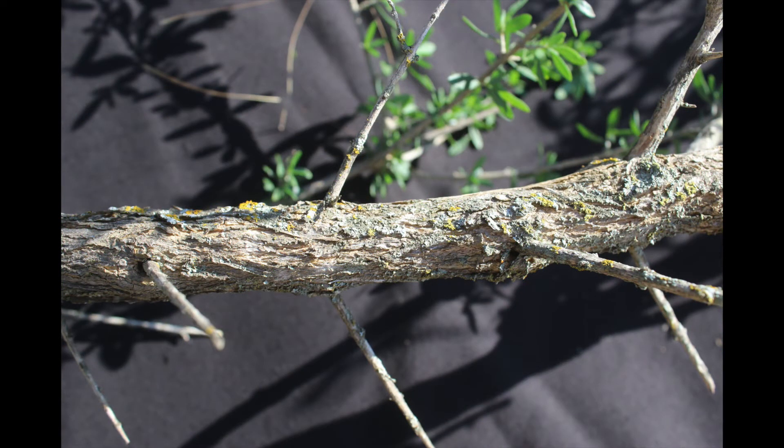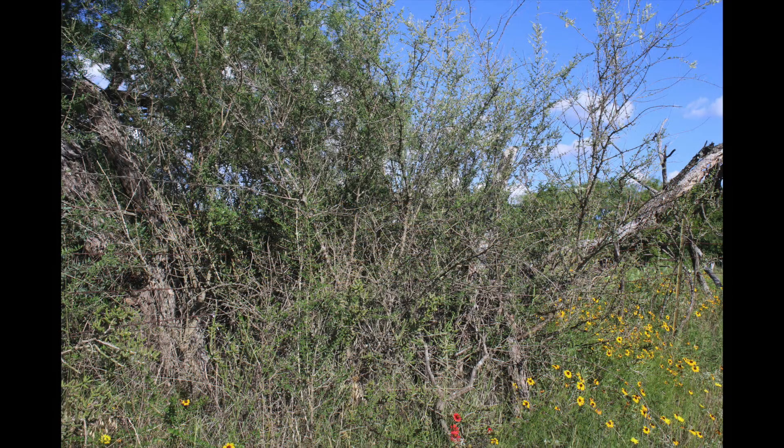White brush can be top killed with prescribed fire, and some chemical applications can set it back significantly, but because they are shallow rooted, heavy equipment and moderately deep soil disturbance is typically required to permanently remove it. If you have large thickets on your ranch and the terrain is suitable for food plots, white brush thickets are an indicator of prime soils.